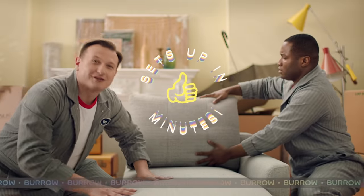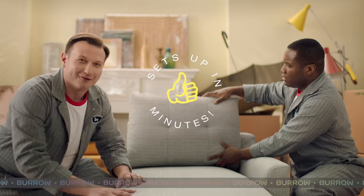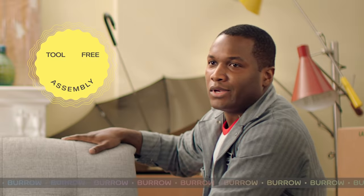Burrow even offers free, one-week shipping on every order. I don't even know why I'm here.